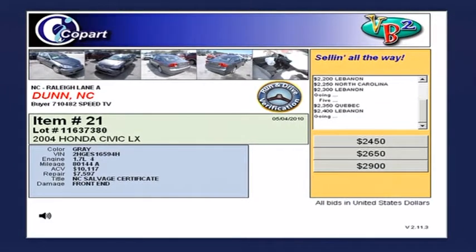Now we're at live auctions in Raleigh, North Carolina — the Dunn lot. It's a 2004 Honda Civic LX with a salvage certificate and some front-end damage. Quebec and Lebanon bidding back and forth. The great thing about the BB2 technology is we see bids from all over the world. And if you're not able to sit at home during one of these auctions — which occur at noon local time during the week — you can set your price and let the BB2 technology bid for you.